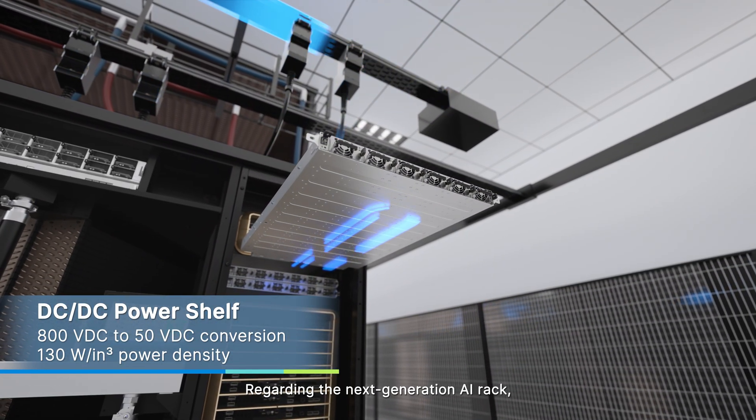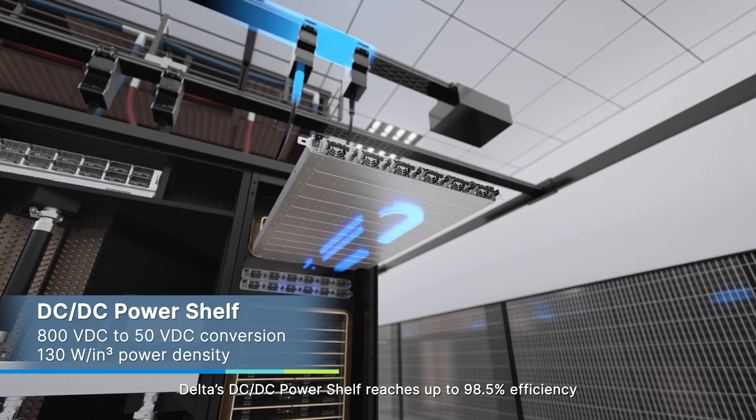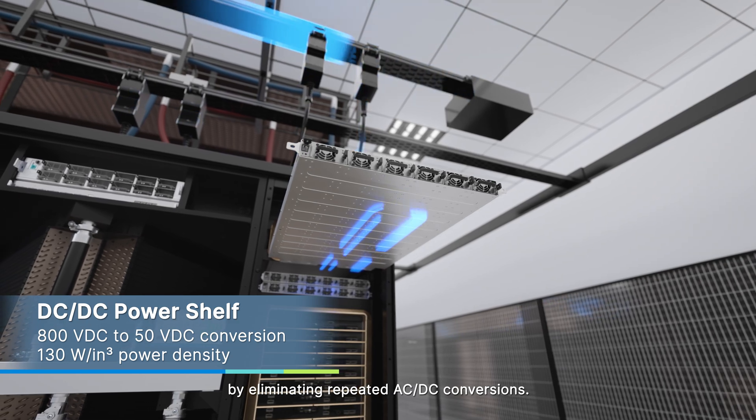Regarding the next-generation AI rack, Delta's DC-DC power shelf reaches up to 98.5% efficiency by eliminating repeated AC-DC conversions.